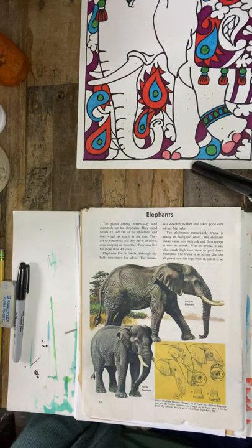The giants among present-day land mammals are the elephants. They stand nearly 12 feet tall at the shoulders and may weigh as much as six tons. They are so ponderous that they never lie down, even sleeping on their feet. They may live for more than 40 years. Elephants live in herds, although old bulls sometimes live alone. The female is a devoted mother and takes good care of her big baby.